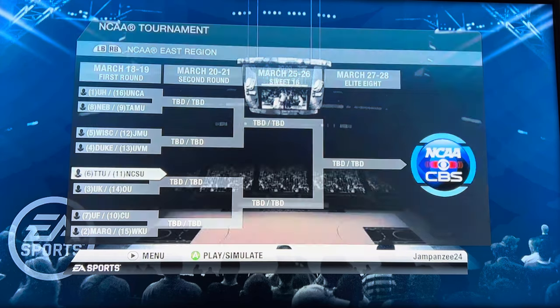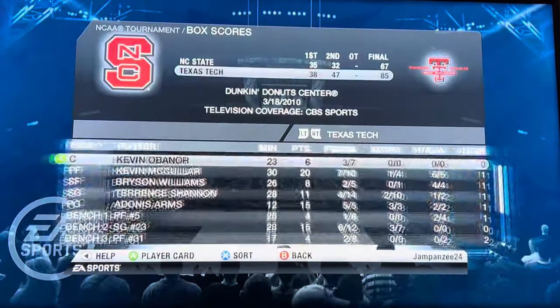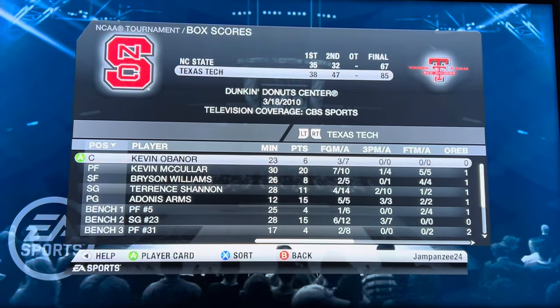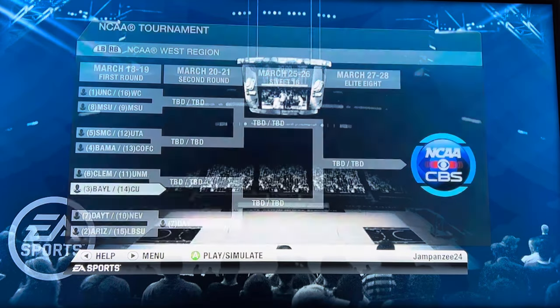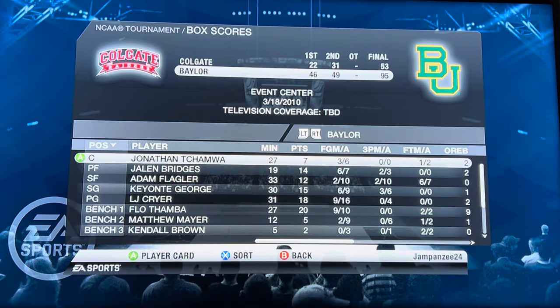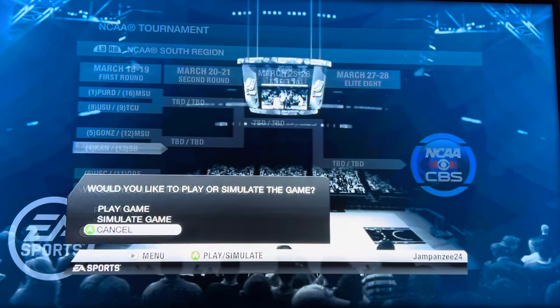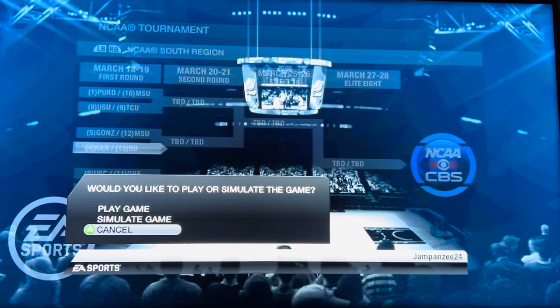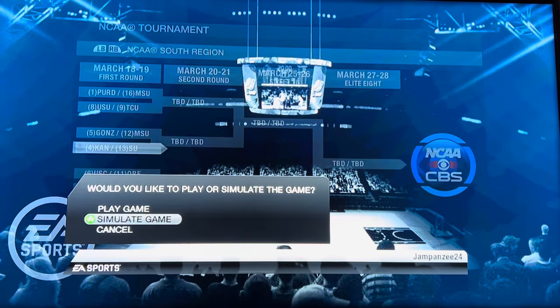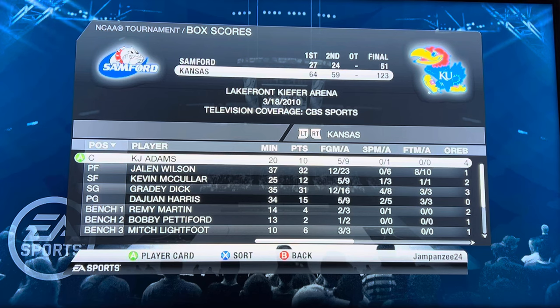Texas Tech versus NC State — Texas Tech wins 85 to 67. Baylor versus the fighting toothpaste of Colgate — Baylor destroys them 95 to 53. Up next we have Kansas and Sanford, a popular upset pick this year in the actual bracket given that Kevin McCuller is going to be missing. But they do not pull it off — Kansas wins 123 to 51.